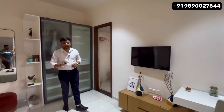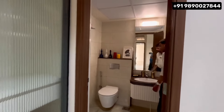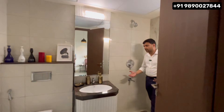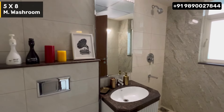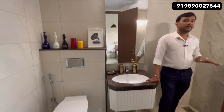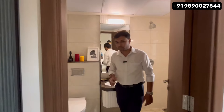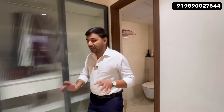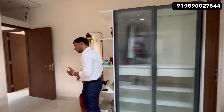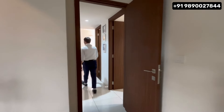The master washroom is very spacious. You get a sink, dry and wet areas separated, a window for ventilation, and a fall ceiling. The washroom tiles have a different combination — 3D tile design — giving a premium finish and a different tile combination from the other washrooms.